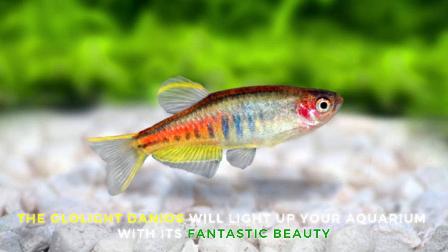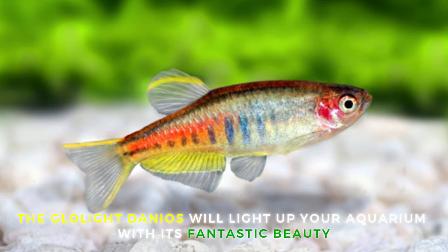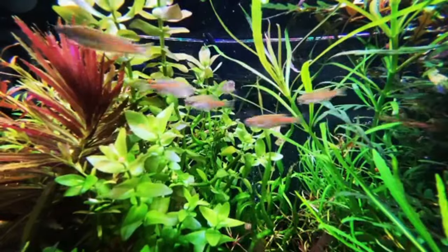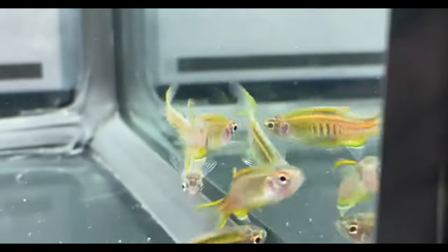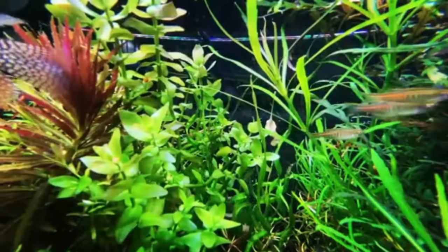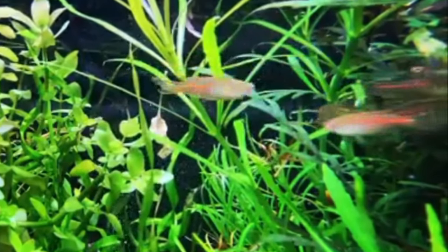The 18th fish is the Glow Light Danio. Glow Light Danios are an amazing golden fish from Southeast Asia. These hardy and adaptable fish should be kept in a nice big school of the same species. They're very active little fish, so they need a larger tank to really thrive. They only grow to one inch in length and prefer to be in groups of at least six. They're completely safe with plants and are adaptable to a variety of conditions.